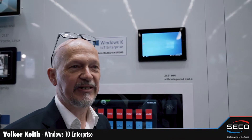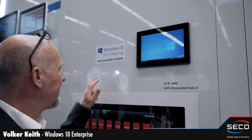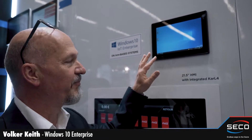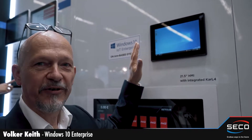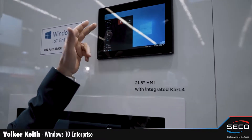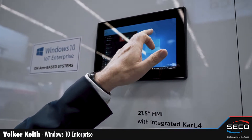Here we are at the Seiko booth at Embedded World 2022, showing one of the world's first Windows 10 IoT Enterprise systems based on ARM. It is based on the i.MX 8 Mini and shows a full-blown Windows experience on a small panel. It feels and looks just like a big, full Windows installation.